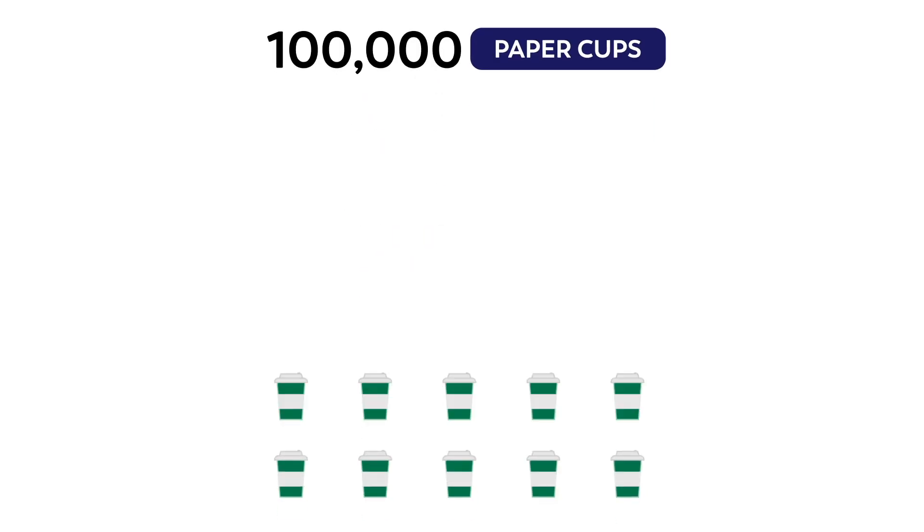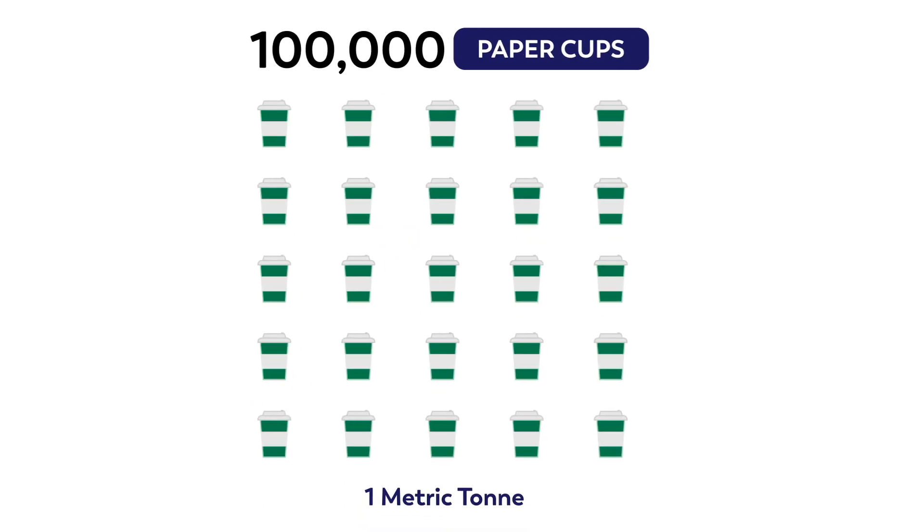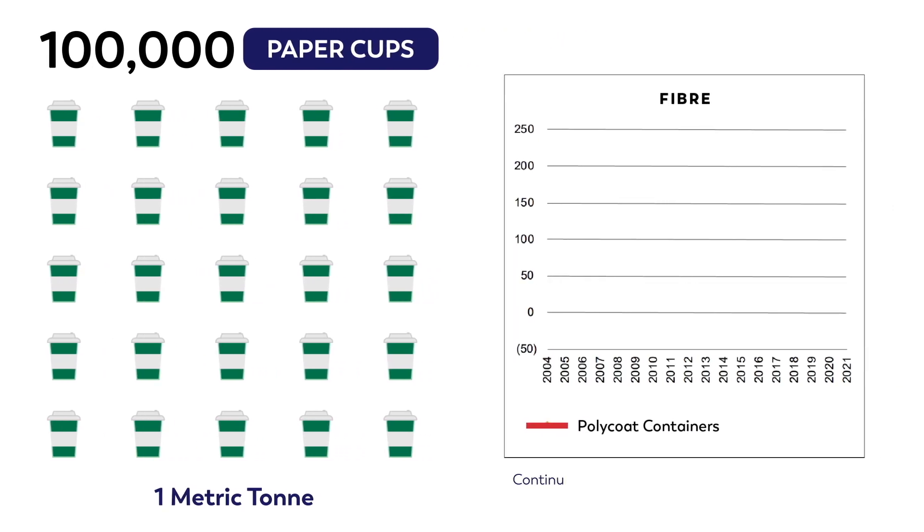100,000 paper cups weigh about one metric ton. And depending on market prices, municipalities can typically sell a ton of cups from their blue box programs to waste aggregators for anywhere between $10 and $60.